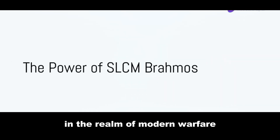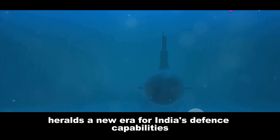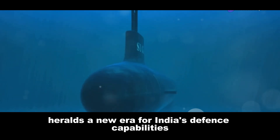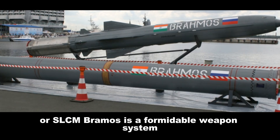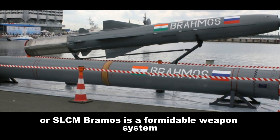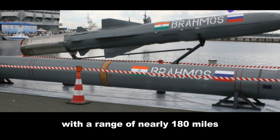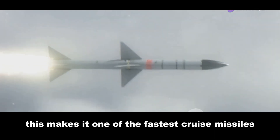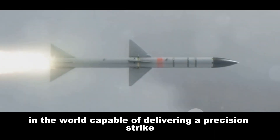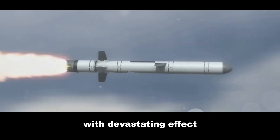In the realm of modern warfare, the launch of SLCM BrahMos heralds a new era for India's defence capabilities. The Submarine Launched Cruise Missile, or SLCM BrahMos, is a formidable weapon system with a range of nearly 180 miles and a staggering speed of Mach 2.8, making it one of the fastest cruise missiles in the world, capable of delivering a precision strike with devastating effect.